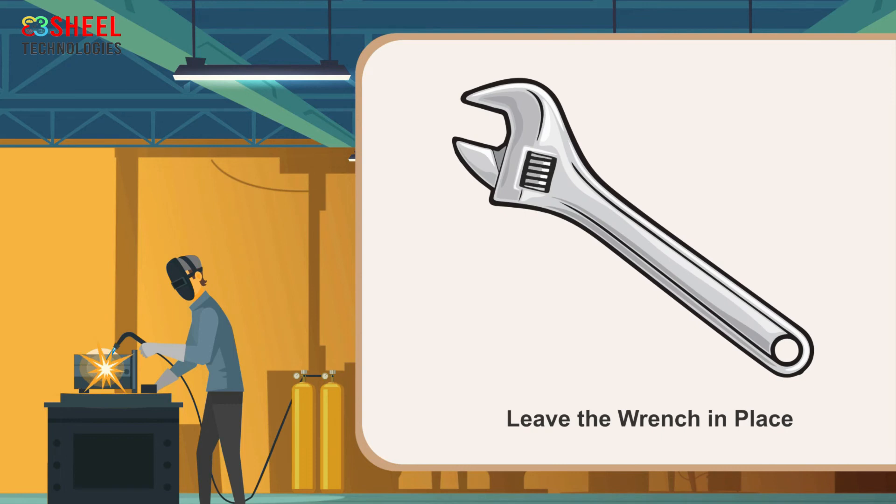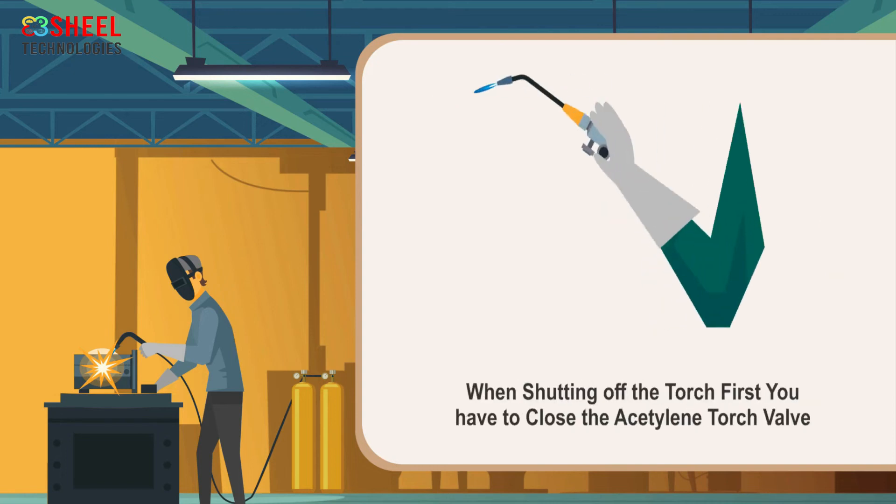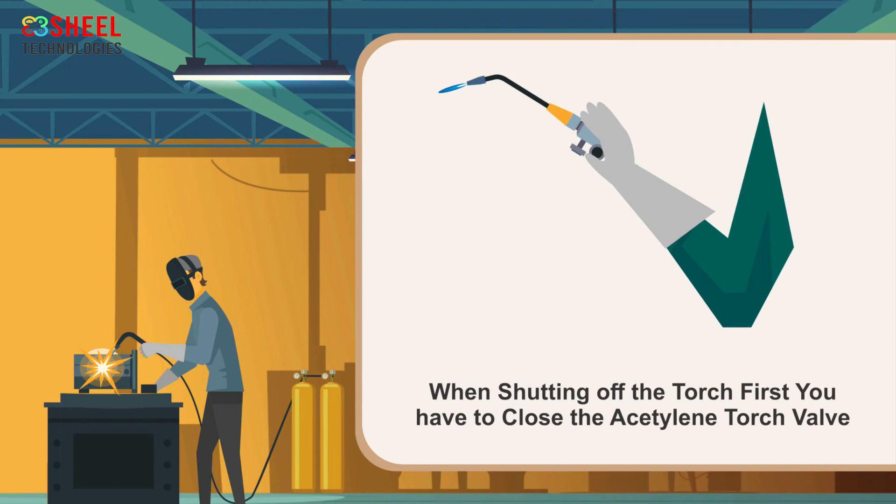Leave the wrench in place. By doing so, you can close the cylinder quickly in case of any emergency. Open and light acetylene first, then open and adjust oxygen to a neutral flame. When shutting off the torch, first close the acetylene torch valve. You might hear a pop as the oxygen blows out the flame, but the flame will not burn up the acetylene line.